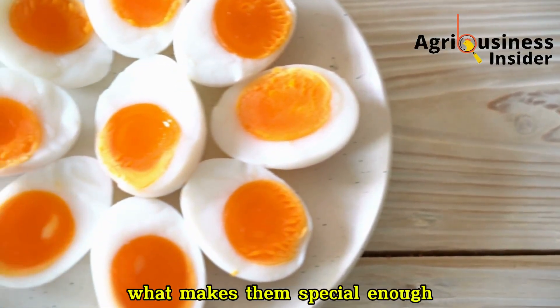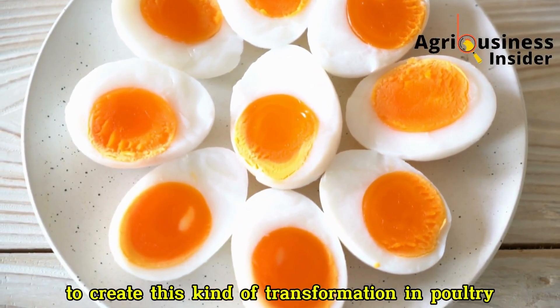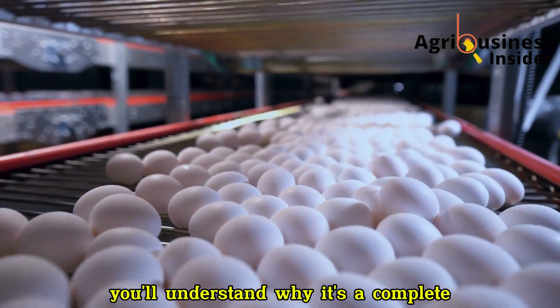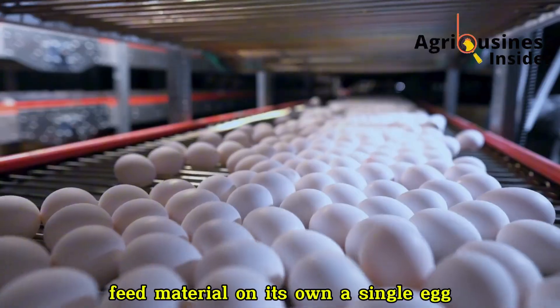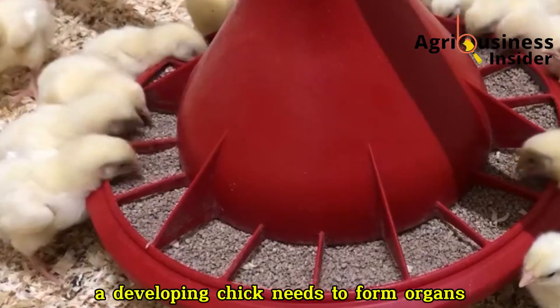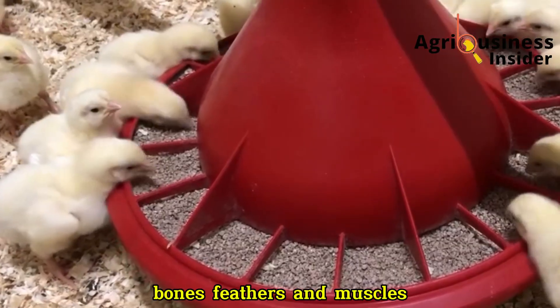Now you might be wondering: why eggs? What makes them special enough to create this kind of transformation in poultry? Well, when you break down what's inside an egg, you'll understand why it's a complete feed material on its own. A single egg contains nearly every nutrient a developing chick needs to form organs, bones, feathers, and muscles.